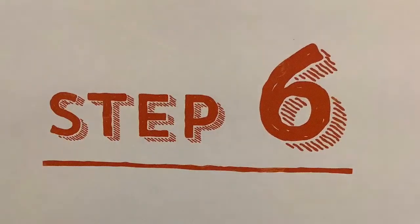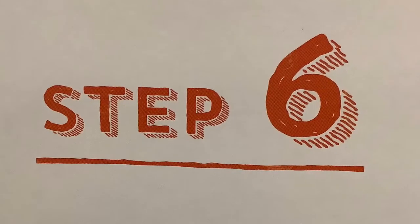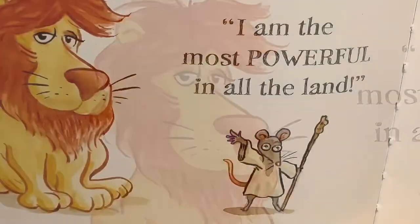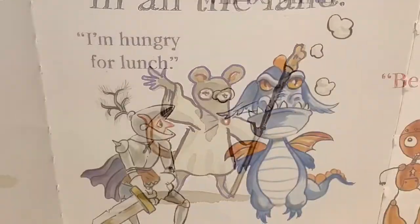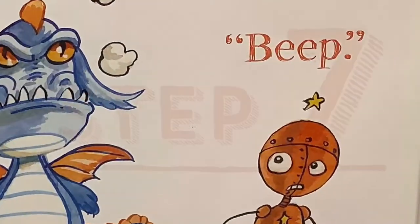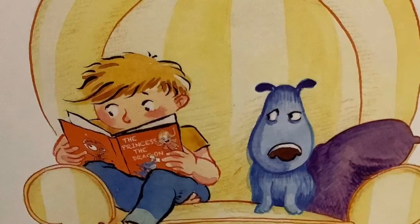Step six: when the characters talk, say whatever's being said in a voice to match who's talking. 'I will save the kingdom!' 'I am the most powerful in all the land!' 'I'm hungry for lunch.' 'Soon the castle will be mine!' Beep! Step seven: no matter what you read, hold the book so your buddy can see the pictures — buddies get impatient when they can't see well.